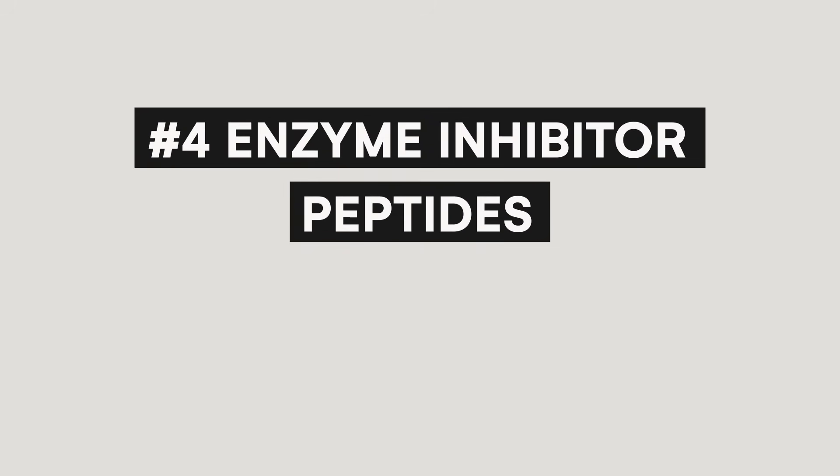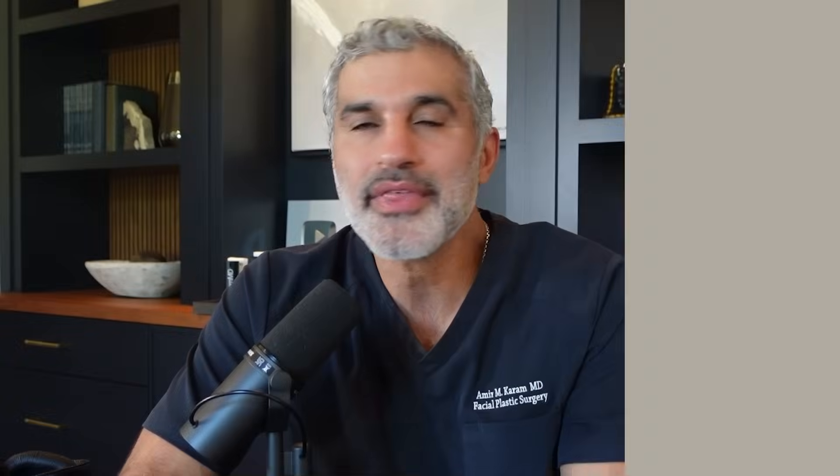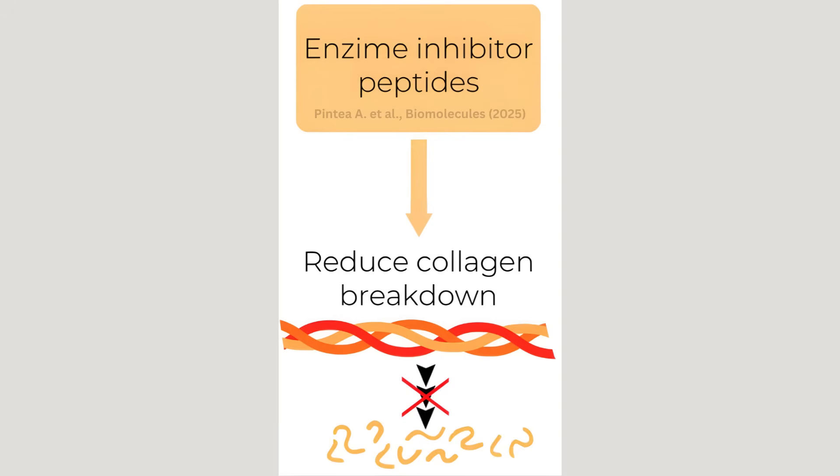Finally, let's talk about category four: the enzyme inhibitors. Think of them as the protectors. Here's the thing that most people don't realize — while you're trying to build collagen with all these great skincare active ingredients like retinol, vitamin C, peptides, microneedling, and all these other things, your skin is constantly breaking collagen down through natural enzymes. Enzyme inhibitor peptides slow down that breakdown process, so you're not losing ground as fast as you're gaining it. Everyone pretty much from their 30s, 40s, and 50s above would benefit from losing less collagen. These are particularly good if you have significant sun damage or environmental exposure. Protecting what you have is an equally important part of this equation.